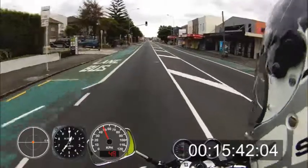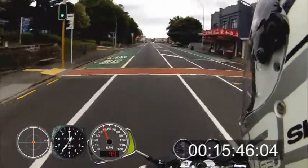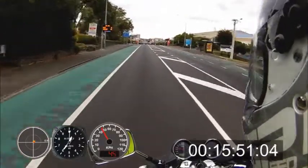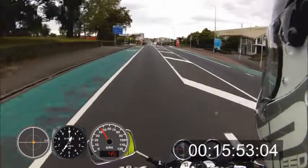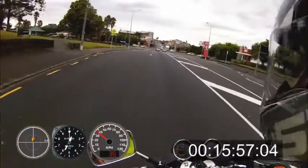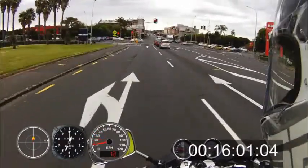Bump in the road here, cracks, more cracks, large indentation to the left. Junction coming up, again nice and clearly marked. Again, deterioration in the road to the left here.